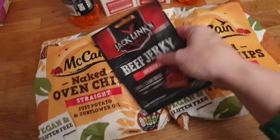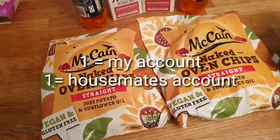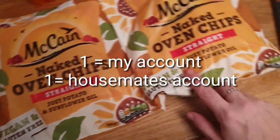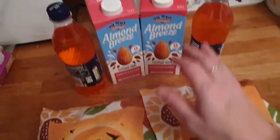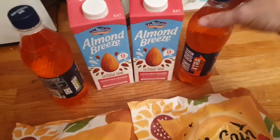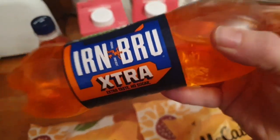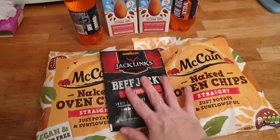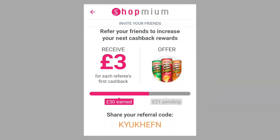So here is my whole haul: beef jerky, painted oven chips - gluten free, two of them - Almond Breeze, which is great because I drink that, and Irn-Bru Extra. Amazing what you can get for free!